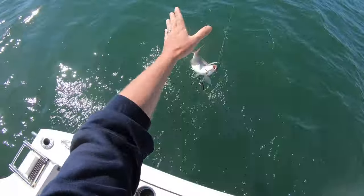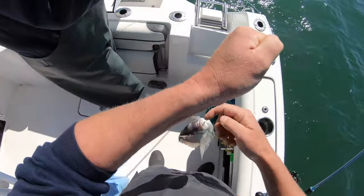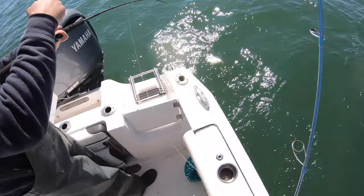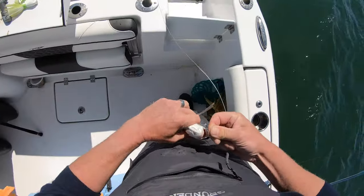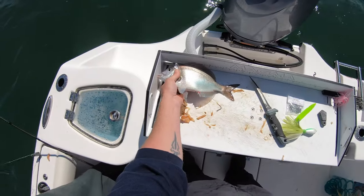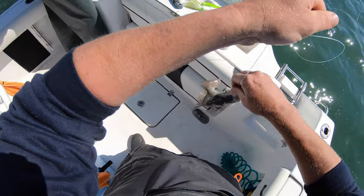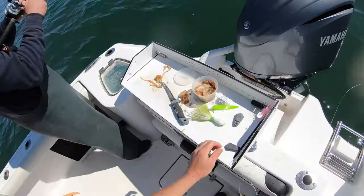That's a keeper. So the fresh clam is very effective for the porgies, but my problem with clam is it's very messy — cutting it up on the cutting board, getting cooked onto the cutting board in the sun, having to clean that later, all over your hands, getting on the reel. As you can see I have two microfiber rags hanging from my bolster so I can clean my hands regularly, but I prefer something less messy. That's a nice porgy — reel him in, he's pokey!